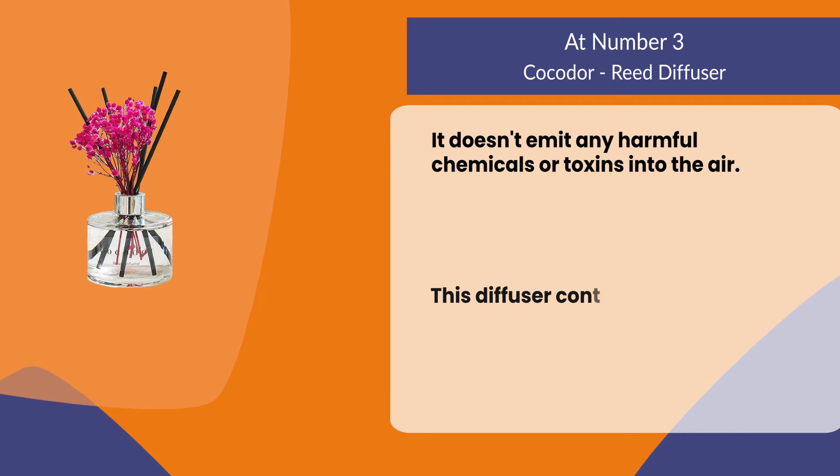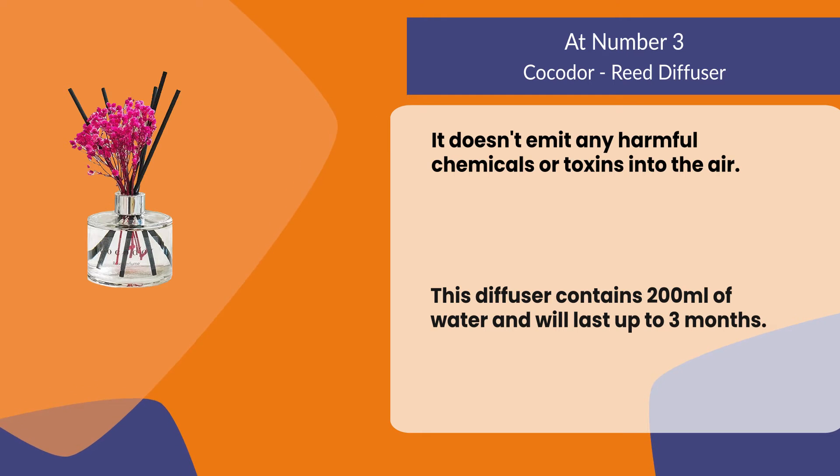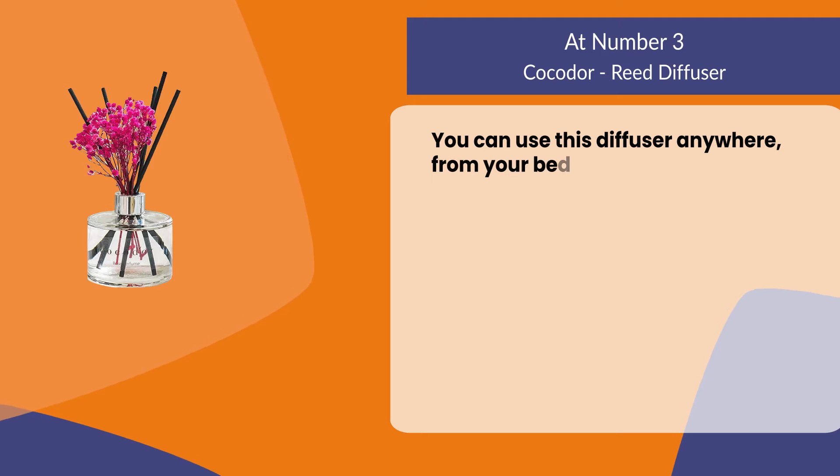It doesn't emit any harmful chemicals or toxins into the air. This diffuser contains 200 milliliters and will last up to 3 months. You can use this diffuser anywhere, from your bedroom to your office.